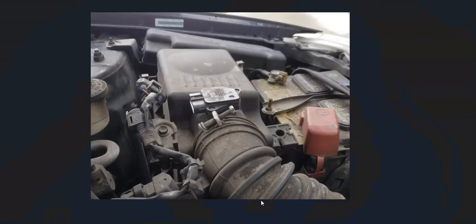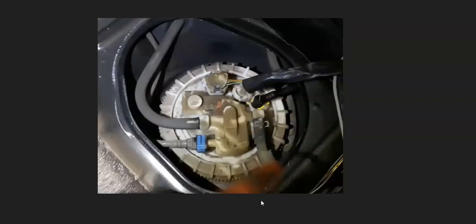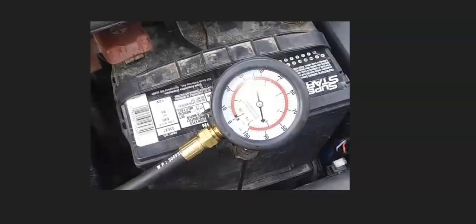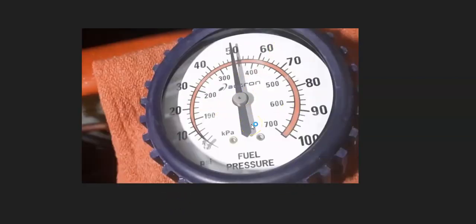If the MAF sensor tests good, the next thing to check is fuel delivery — mainly the fuel pump and the fuel filter. A lot of Toyotas have the fuel filter inside the fuel pump, but sometimes they can be separate or underneath the vehicle. A quick way to check this is to test the fuel pressure at the fuel rail. Toyotas don't make this easy, but you can rent fuel pressure test kits at an automotive store. I'll also put a link in the description to a video on how to test fuel pressure on a Toyota.